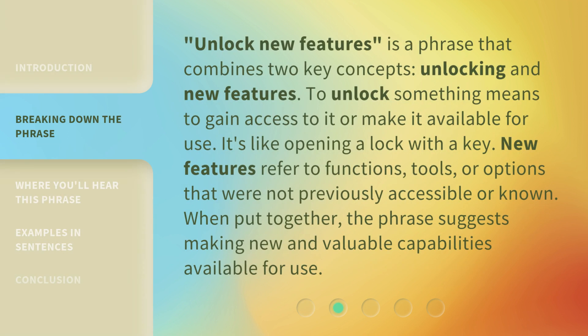'Unlock New Features' is a phrase that combines two key concepts: unlocking and new features. To unlock something means to gain access to it or make it available for use — it's like opening a lock with a key. New features refer to functions, tools, or options that were not previously accessible or known. When put together, the phrase suggests making new and valuable capabilities available for use.